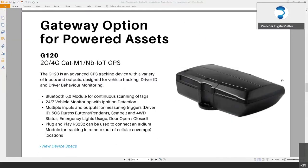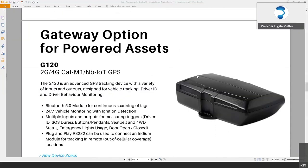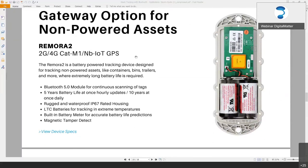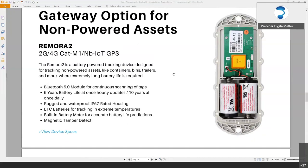The main options we have are our powered vehicle tracker, the G120, which you'd wire into any of your trucks or assets — even in a stationary location. This will scan continuously for tags non-stop, so any tag that comes into range it's going to pick up and keep in its list. We also have a battery-powered gateway, the Remora 2 — it has tamper detect, Bluetooth on board, and takes two D-cell lithium thionyl chloride batteries. Due to battery life, it won't scan continuously; instead it wakes up perhaps every half an hour, searches for tags for a minute or so, then goes back to sleep.